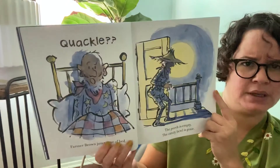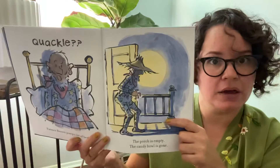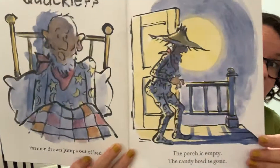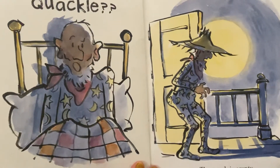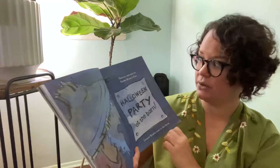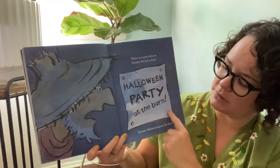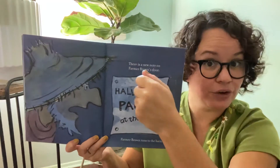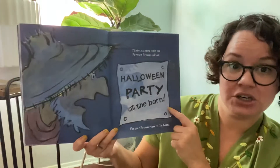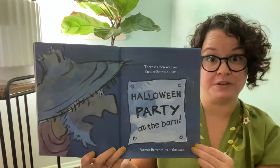Farmer Brown jumps out of his bed. The porch is empty — remember he put the candy right there? The candy bowl is gone! But now there's a note on Farmer Brown's door. Look at the note — remember when we heard the hammer? It says 'Halloween party at the barn.' Farmer Brown runs to the barn — that's where all the animals are, remember?